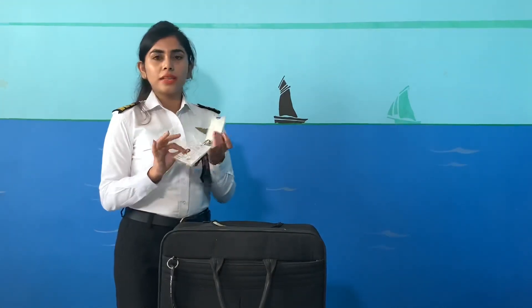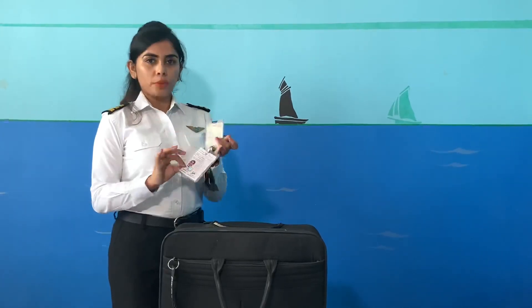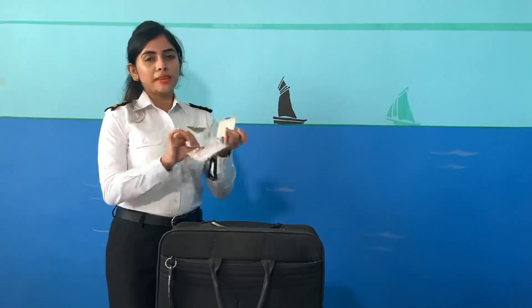This is my company ID and airport entry pass. People ask me why I am carrying two IDs, but these are not two IDs — one is the company ID and the second is the airport entry pass, which is used to enter the airport. It's valid for all airports and all terminals. Without this pass, we can't enter the airport.